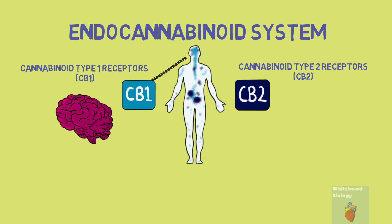CB2 receptors are found in our immune cells, lymphoid tissue and peripheral nerve terminals. So CB2 receptors are primarily found in the body and mainly affect the immune system and inflammation.